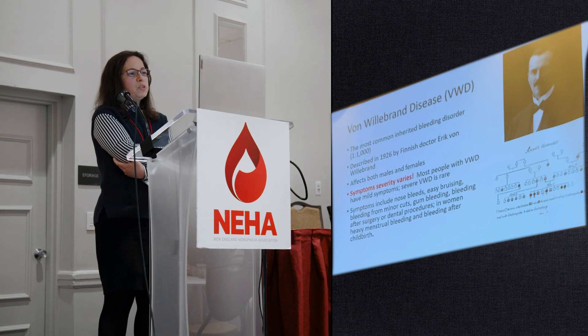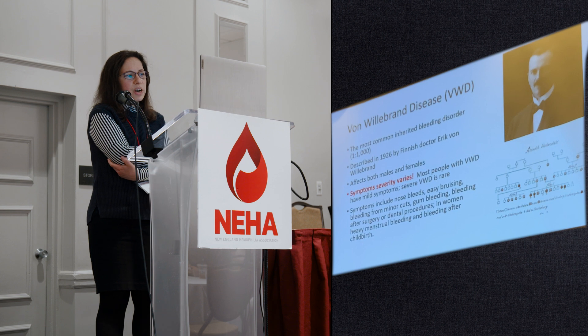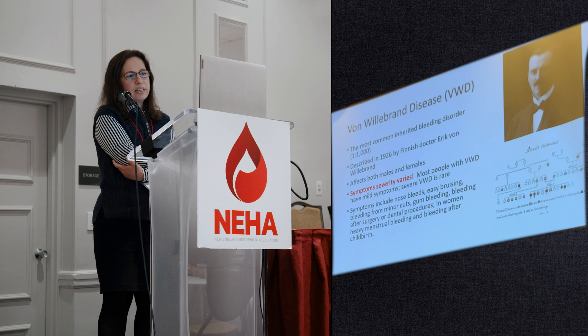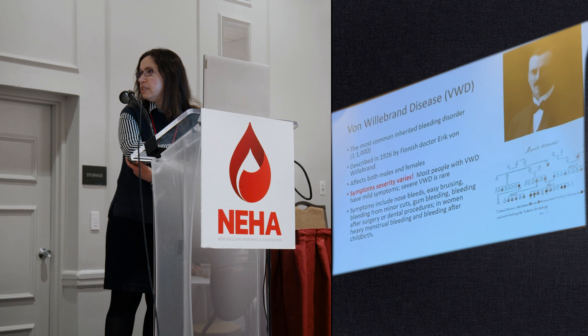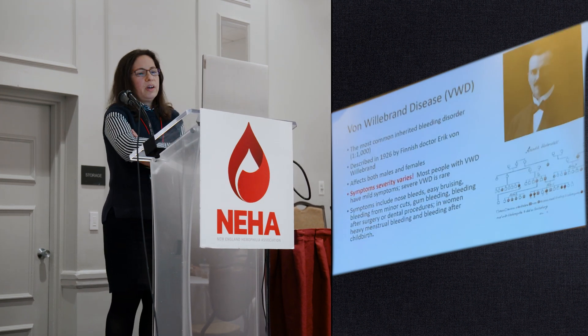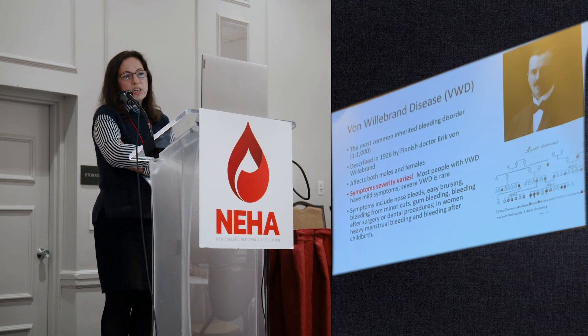Von Willebrand disease is the most common inherited bleeding disorder. It was first described in 1926 by Finnish Dr. Erik von Willebrand, who published this pedigree — and this is what we now know as von Willebrand disease, which was named after him.